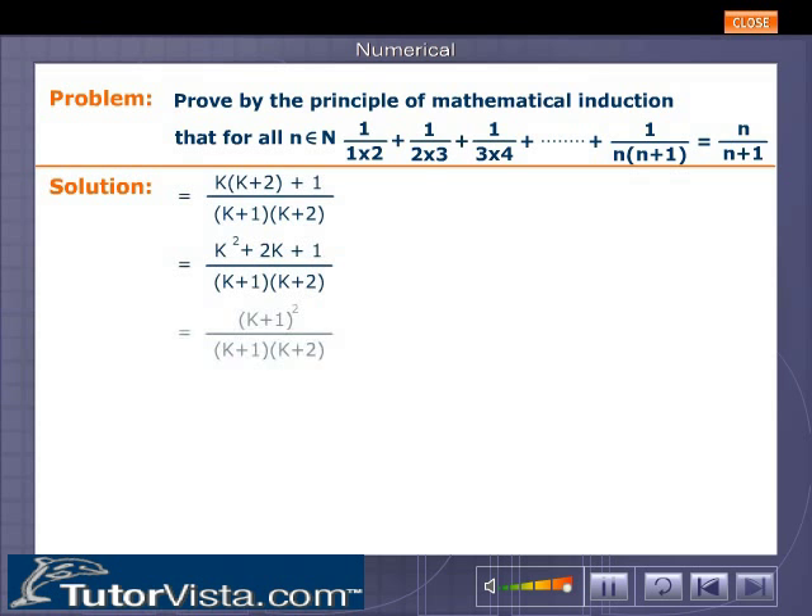Solving further we get (k+1)/(k+2), that is (k+1)²/((k+1)(k+2)), which equals (k+1)/(k+2). Therefore P(k+1) is true.